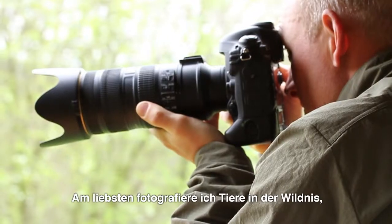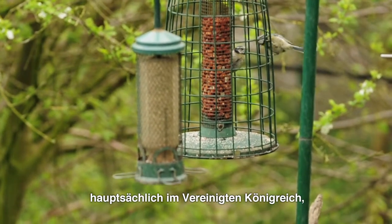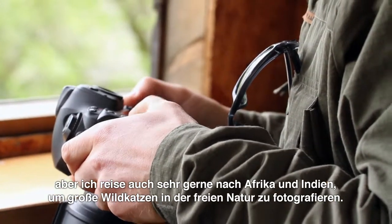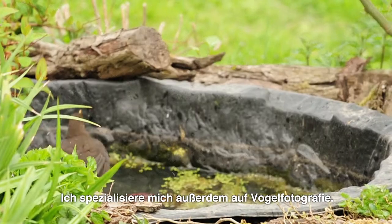The photography I enjoy doing is wildlife photography, mainly concentrating on captive-based wildlife in the UK. However, I do enjoy going out to Africa and India to work with big cats, ideally in the wild, and I also like specializing in birds as well.